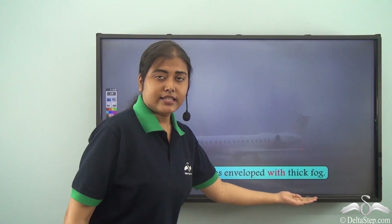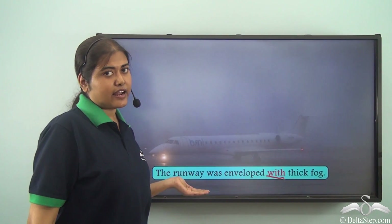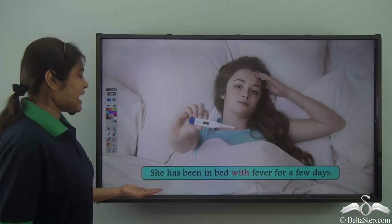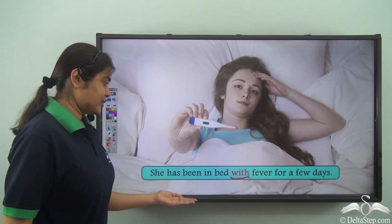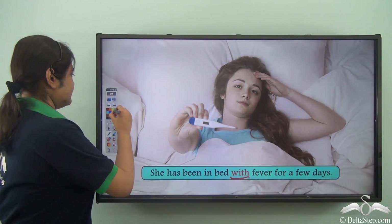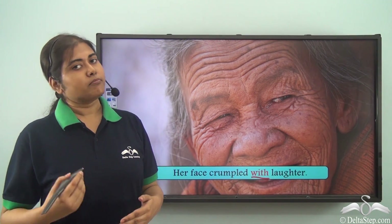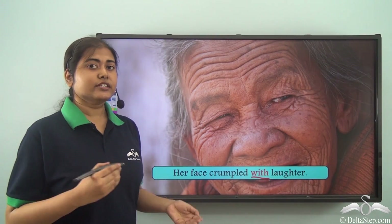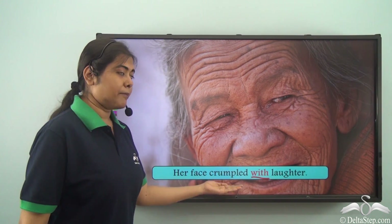The runway was enveloped with thick fog. Here 'with' is the preposition showing the substance that has enveloped the runway. She has been in bed with fever for a few days — here 'with' has a different meaning: it means 'because of' or 'due to'. When you have to show a reaction caused due to something, we use 'with' — for example, her face crumpled with laughter.